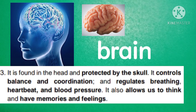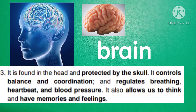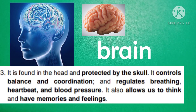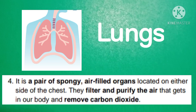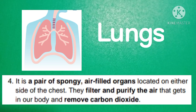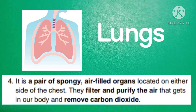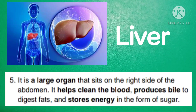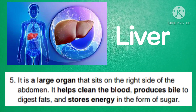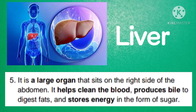The brain is found in the head and protected by the skull. It controls balance and coordination, and regulates breathing, heartbeat, and blood pressure. It also allows us to think and have memories and feelings. Lungs are a pair of spongy, air-filled organs located on either side of the chest. They filter and purify the air that gets into our body and remove carbon dioxide. The liver is a large organ that sits on the right side of the abdomen. It helps clean the blood, produces bile to digest fats, and stores energy in the form of sugar.